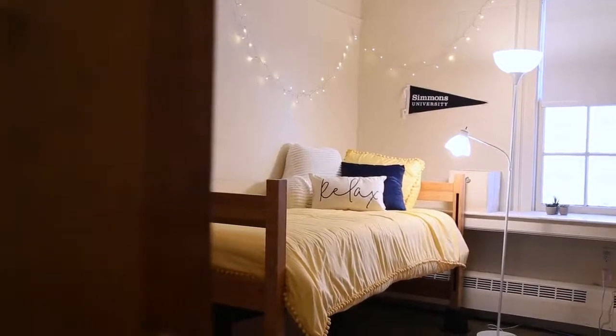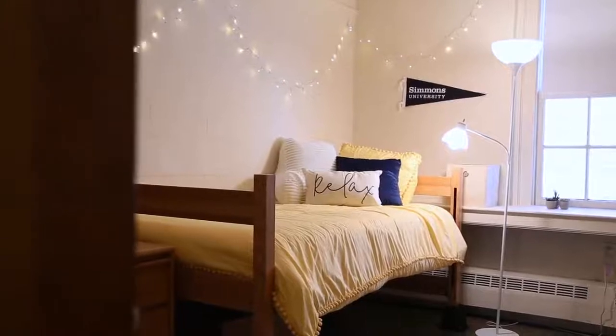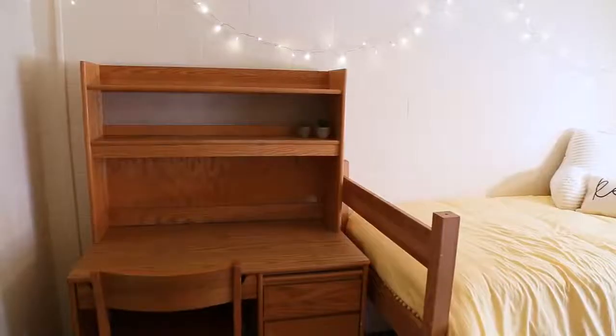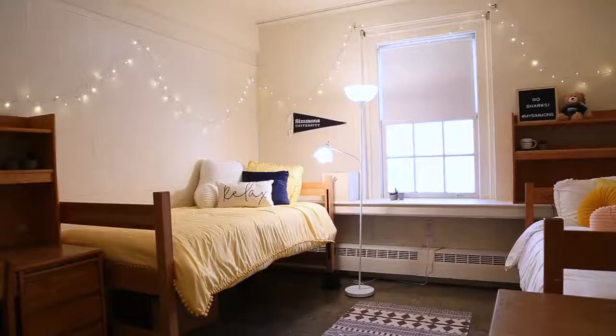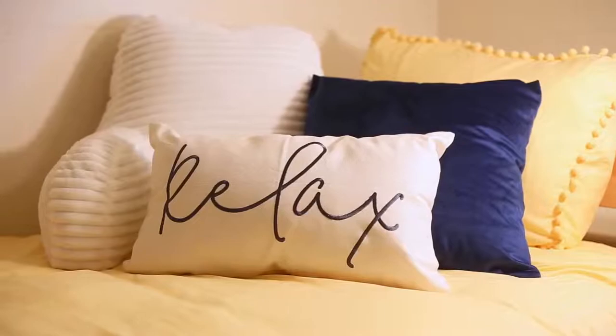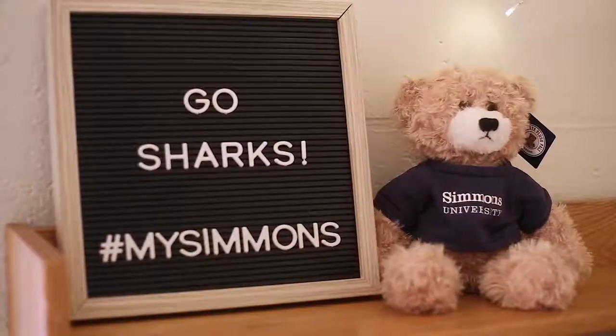This is a typical dorm room. We provide everything you might need — there's beds, dressers, under bed storage, and closets. You can really make the room your own. The students here hung up fairy lights, there's their lovely comforters, they have a ghost shark sign. It's a really lovely space.